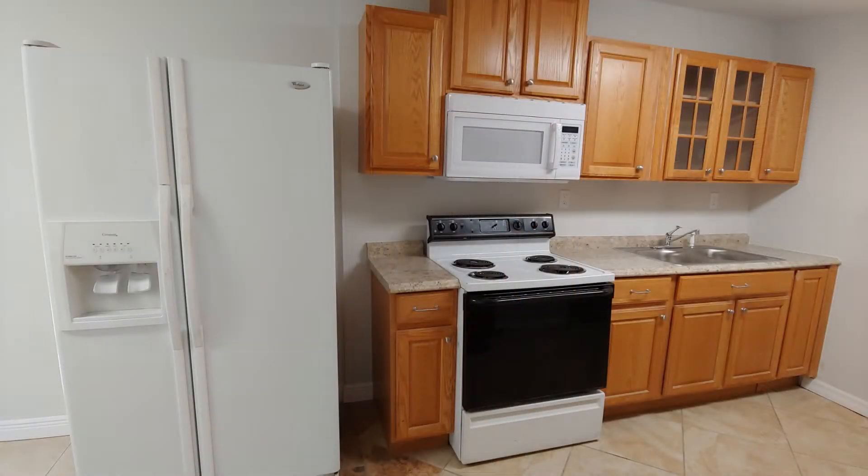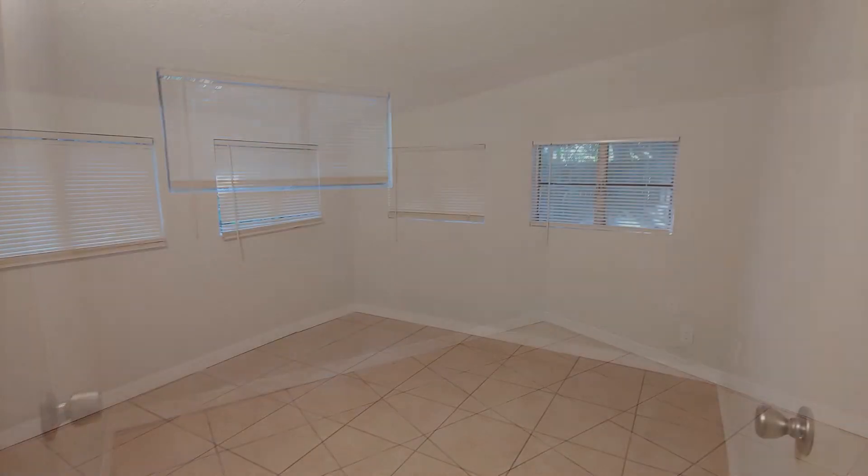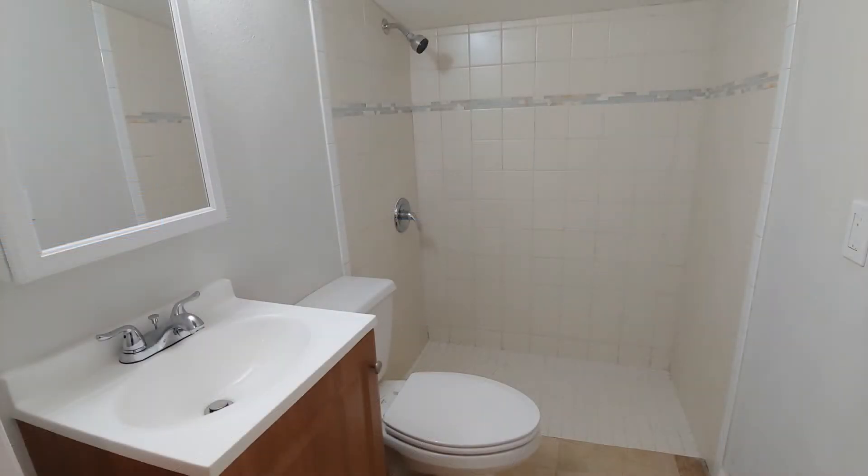The bedrooms also have tiled floors. The two back bedrooms have slanted ceilings, giving it a cottage feel. Full-size beds will fit perfectly in these rooms, although they can also accommodate queen size. The bathroom also has a similar slanted ceiling.